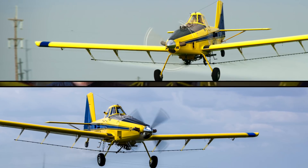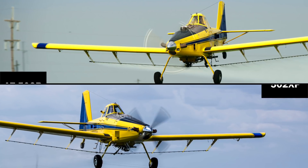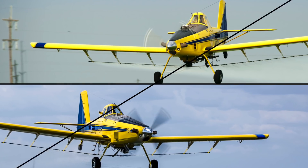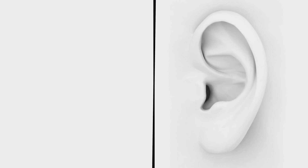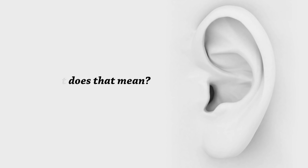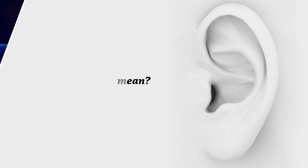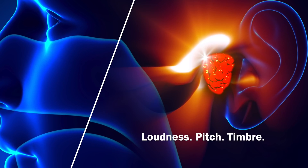Both of those things combine to make the 502XP a quieter airplane. To say that one of these planes is quieter than the other doesn't tell the whole story. What might be even more important is that the sound of these two planes is perceived differently by the human ear. To answer that question, we need to understand how sound works. The perception of sound is divided into three parts: loudness, pitch, and timbre.